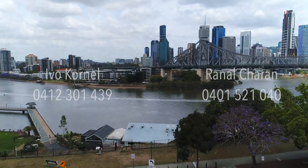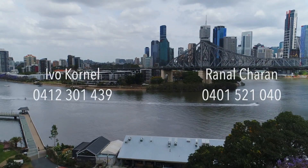We've got to get ready for this auction on the 9th of November.